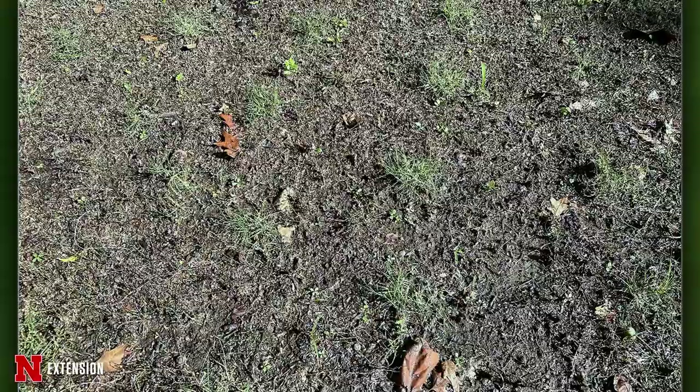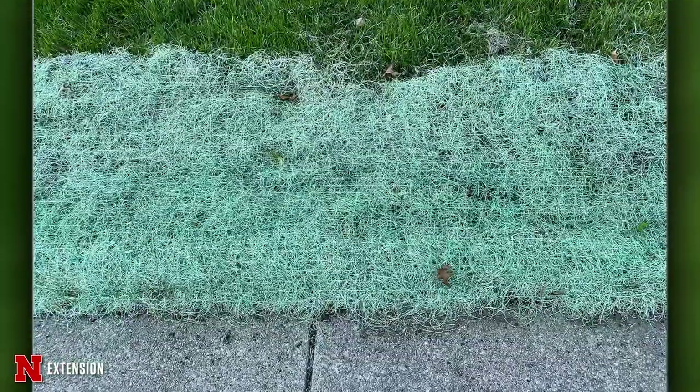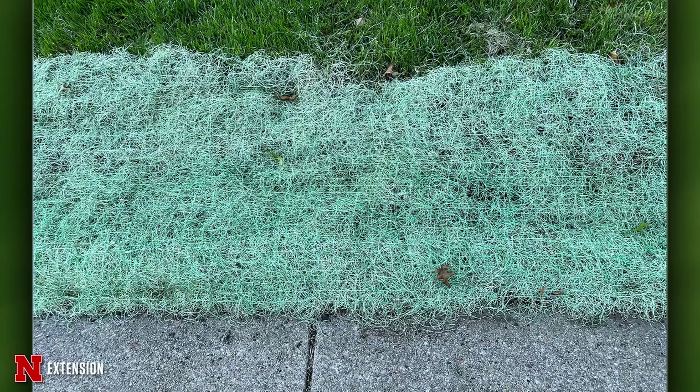Two pictures from Seward — trying to get a buffalo grass lawn established. He plugged a section about two weeks ago and wonders how long it will take to fill in. It won't fill in this year because we're going into the time when buffalo grass isn't actively growing. It might benefit from a half rate of starter fertilizer this fall in the next couple of weeks, then again in the spring, then finish out with the standard two pounds during the growing year post June and July of next year.